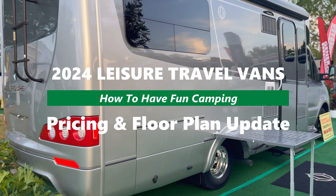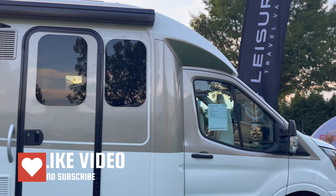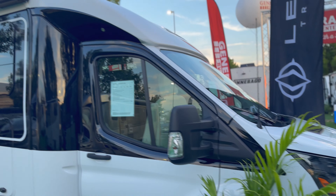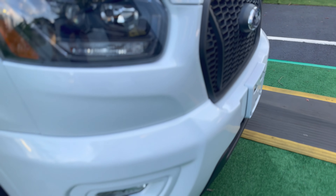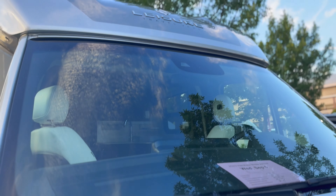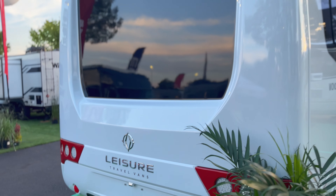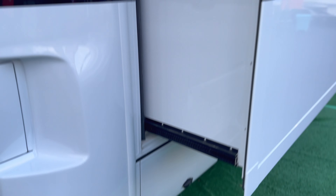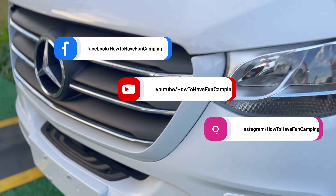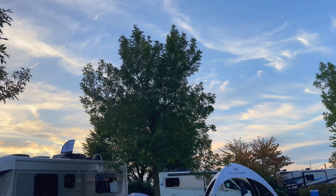Welcome to this 2024 Leisure Travel Vans update. We're going to go over the Unity and Wonder floor plans with pricing for 2024. This is a short video showing you the floor plans, pricing, and units from the outside, just to get everyone updated. These are the class B pluses — they're still on a van chassis, but a cutaway chassis. Some people call them a motorhome class C, but in the industry we go with class B+ RV. Check out our Instagram, Facebook, and website, How to Have Fun Camping.